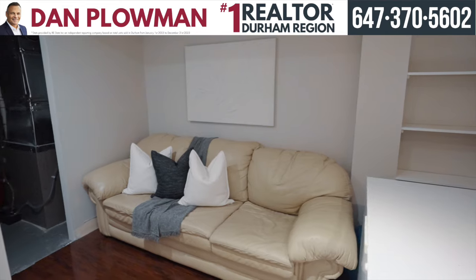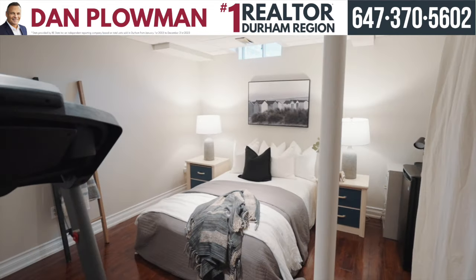Your finished basement hosts an area for lounging, a bedroom, and as well a three-piece bathroom.